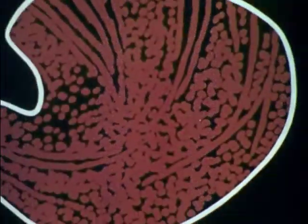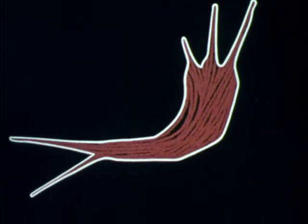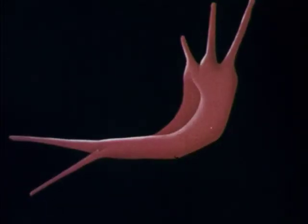The rod-like structures distort the cell membrane until it forms the characteristic sickle shape, which causes the disease symptoms.